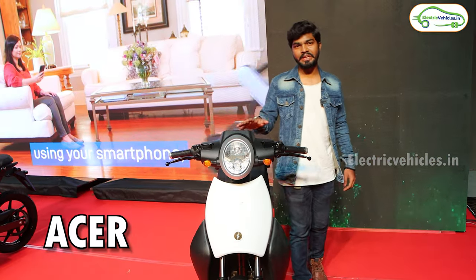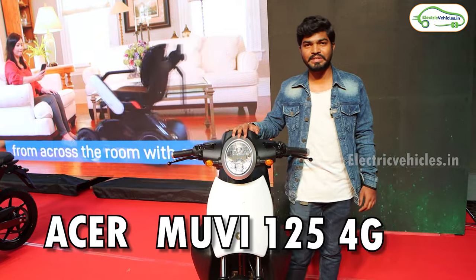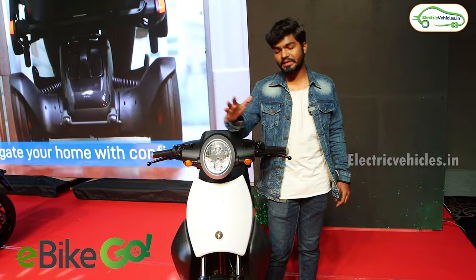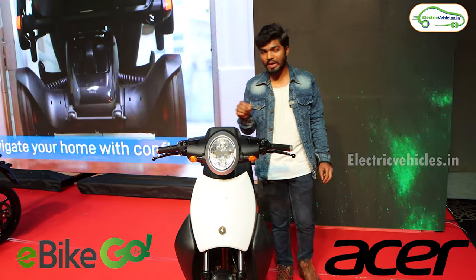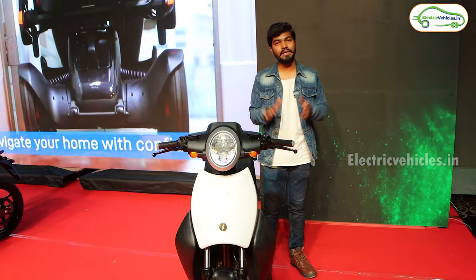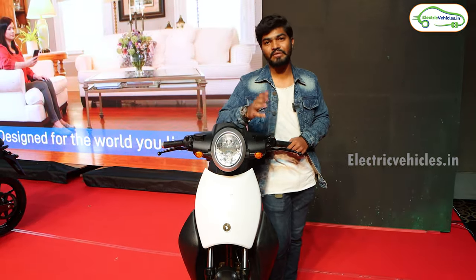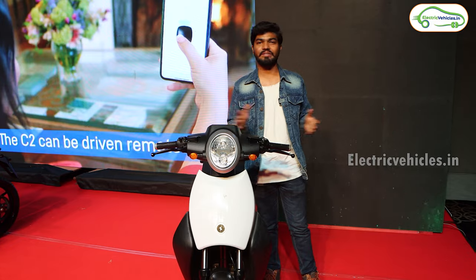This is the Acer Mi V 125 4G electric scooter. An EV bike rental company called eBikeGo has partnered with Acer and launched this new electric scooter here in Hyderabad today. So in this video, let's know complete details on this Acer Mi V 125 4G. Hello friends, this is Aditya and you're watching Electric Vehicles India.